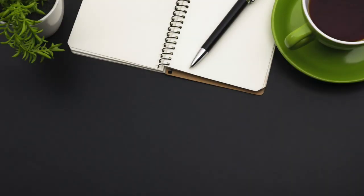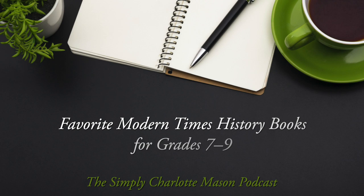Here are some of my favorite books for grades 7 through 9, covering modern history. Welcome to the Simply Charlotte Mason podcast. I'm Sonya Shafer. Today I want to share my top picks for living history books on modern times. These are the books that I recommend for grades 7 through 9, and in some cases all the way up through 12th grade. I'll explain more about that in an upcoming episode.